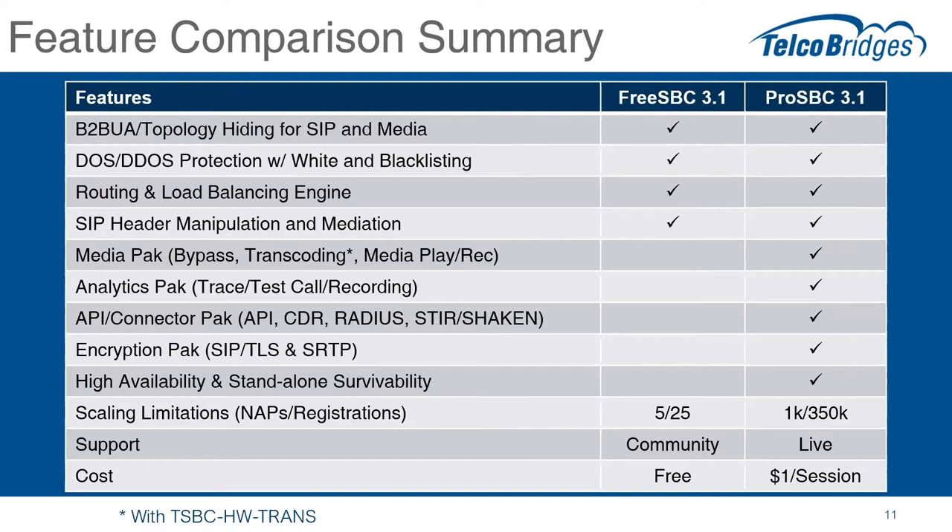High availability and standalone survivability are some of the newer capabilities. High availability has been part of the solution for a while — with call switchover, having two SBCs work together so if one fails the second one takes over. We have some enhancements coming on that HA transfer. But let's talk about the standalone survivability, which is a new feature that probably deserves its own webinar someday.